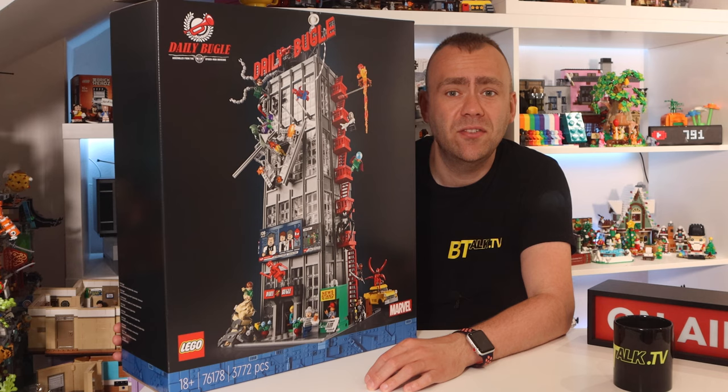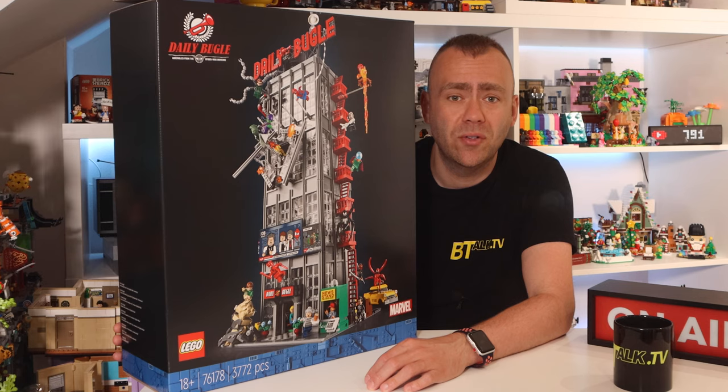It consists of 3,770 pieces which are spread over 16 sets of bags inside the box. The set also boasts an impressive 25 minifigures. The cost for this set is £274.99 in the UK, and this really stood out for me at launch, as there's a chance to finally have a skyscraper in your city that was actually designed by LEGO itself.